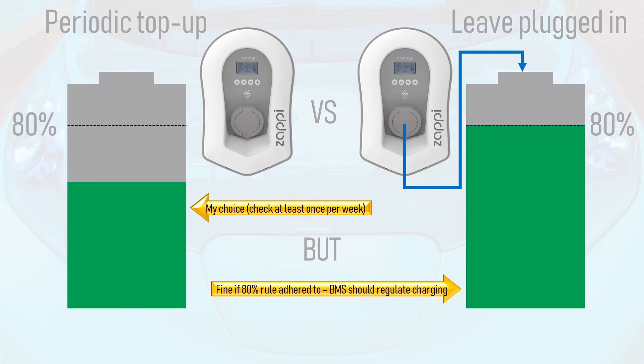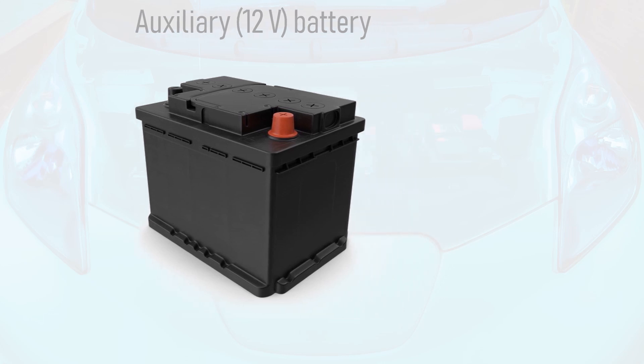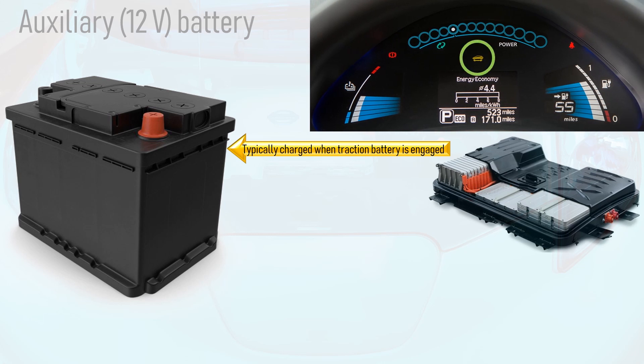It is also important to remember the car's 12V auxiliary battery, the same as what's found in any petrol or diesel car, which powers systems such as headlights, windscreen wipers and infotainment. This typically only gets charged up when the traction battery is engaged, so either when the car is fully switched on and ready to drive, or when the car is charging.